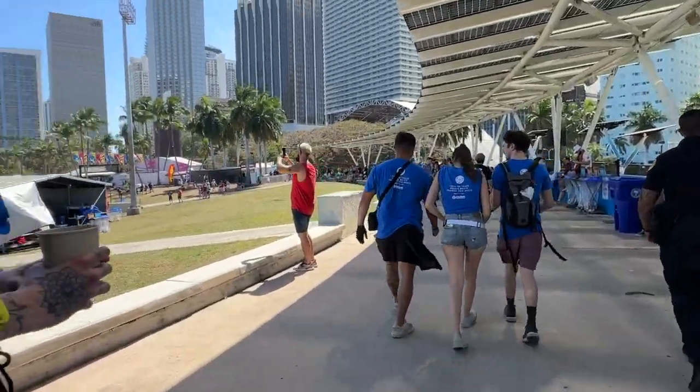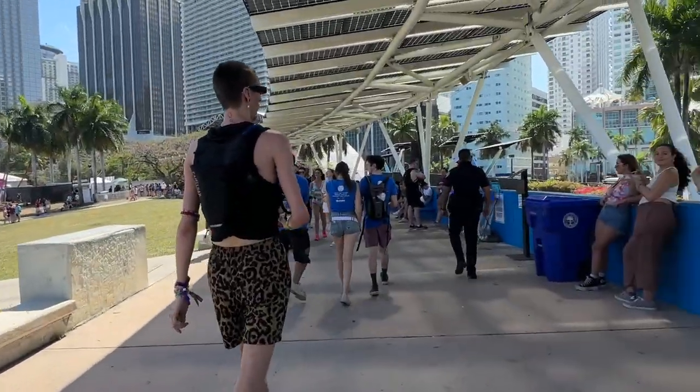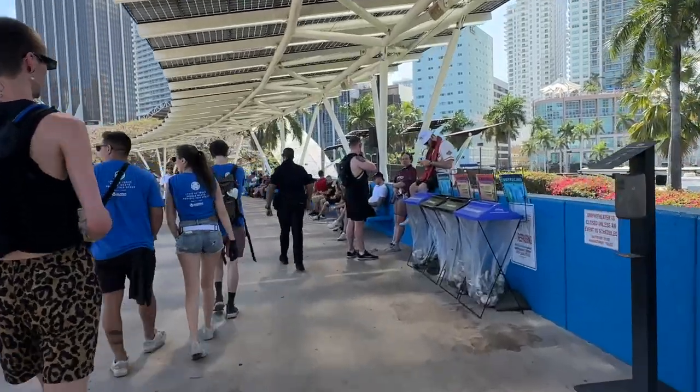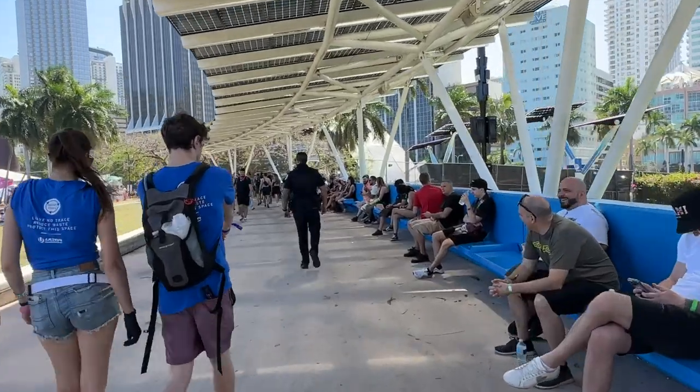We're picking back up — we just came from over there. Didn't want to film the whole walk back since I already filmed it on the way there. Now we're going to go down and see what Resistance is like.